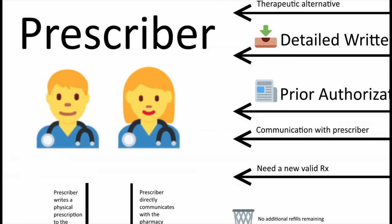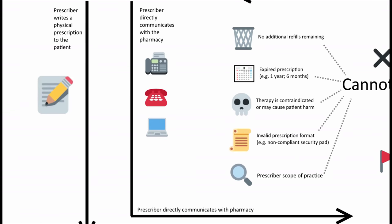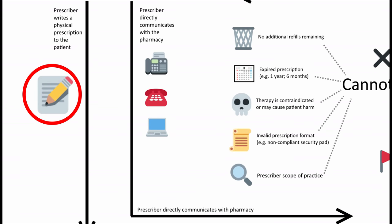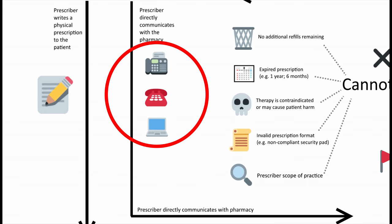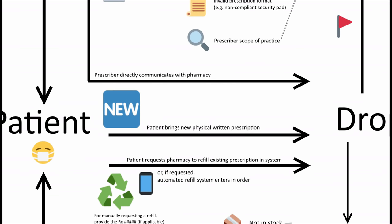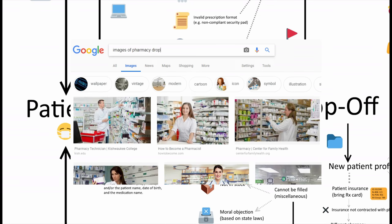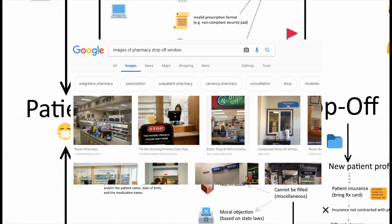It starts with your prescriber — a physician, dentist, nurse practitioner, etc. When they order a prescription, they can either write a physical one on their pad, or communicate with their pharmacy directly by fax, phone, e-scripts, and so on. If it's the latter, just know when and how they sent it so your pharmacy can locate it for you. If it's a physical prescription, you'll drop it off at the pharmacy drop-off window.